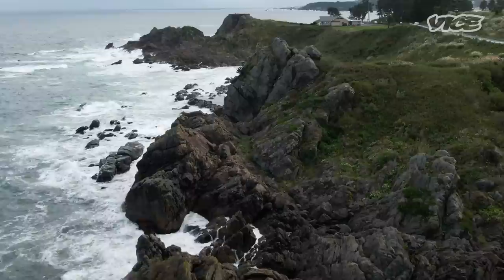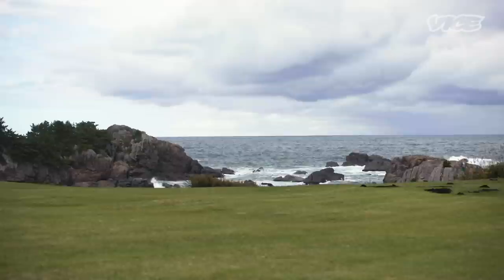Every prefecture has a slightly different vibe. We got into Aomori last night, and this place has a long rocky coastline with big expanses of grass right next to it.